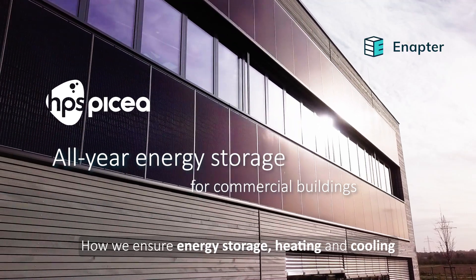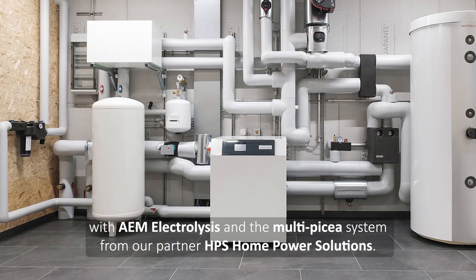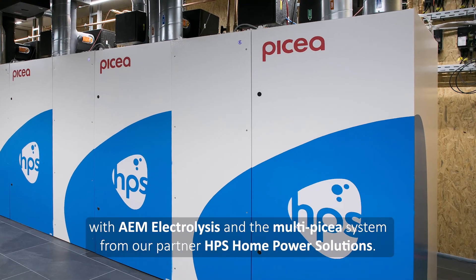How we ensure energy storage, heating and cooling all year round for commercial buildings with AEM Electrolysis and the Multi-Pakir system from our partner HPS Home Power Solutions.